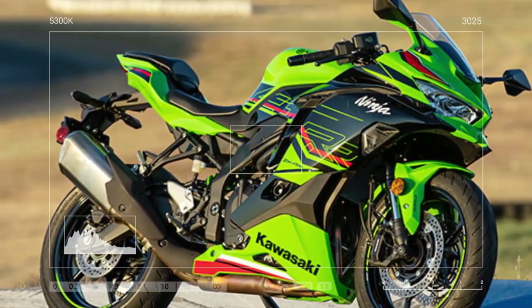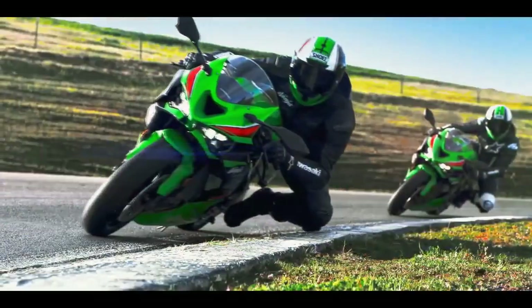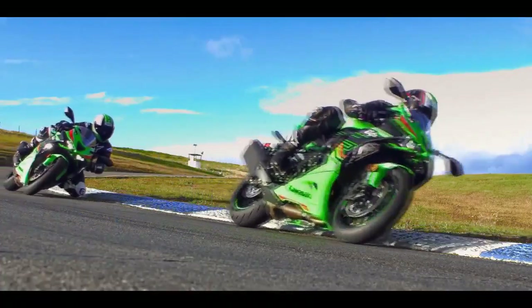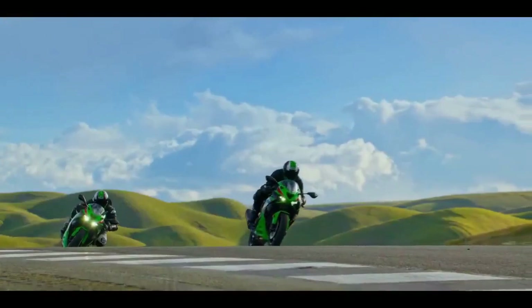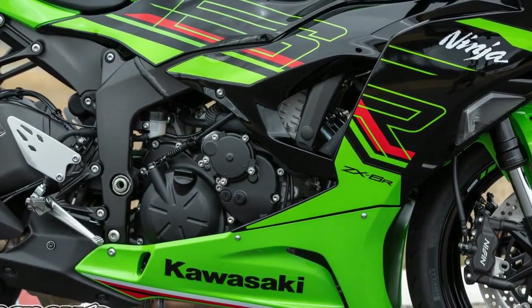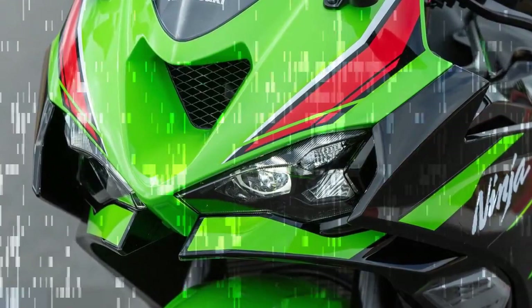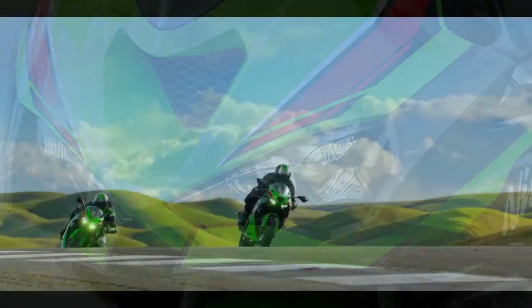Equipped with a Showa Big Piston Separate Function Fork (BPF), Nissin Monoblock front brake calipers, and an extensive electronic suite surpassing that of its rivals, the ZX-6R boasts two power modes, three-level Kawasaki Traction Control (KTRC), and an electronic quickshifter. In 2019, Kawasaki underwent a styling update for the ZX-6R, focusing on refining the tail cowl, front cowl, and windscreen to harmonize the bike with its Ninja lineage.